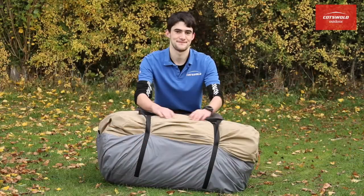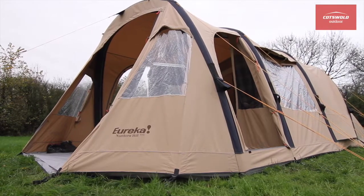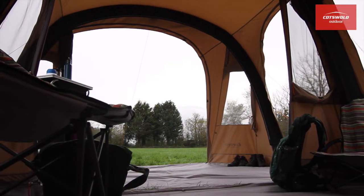If your ideal camping holiday is all about comfort and relaxation, the Eureka Northern Hill is bound to impress.